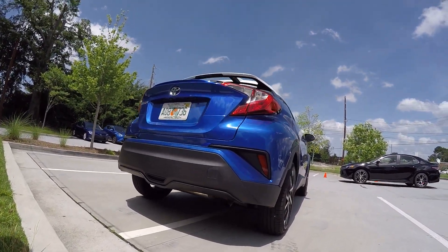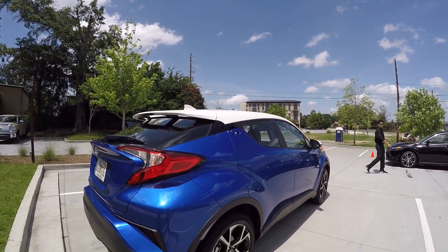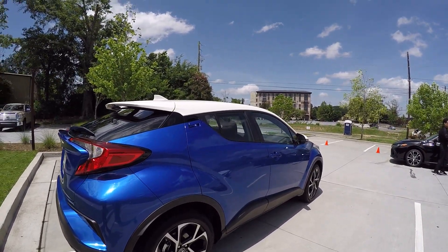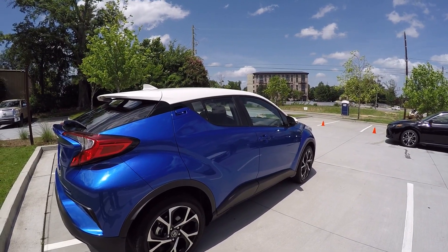We are on one of two trim levels with the CHR. This is our CHR XLE Premium grade. Our premium grade gives you some niceties like a push-button system with your smart key system.